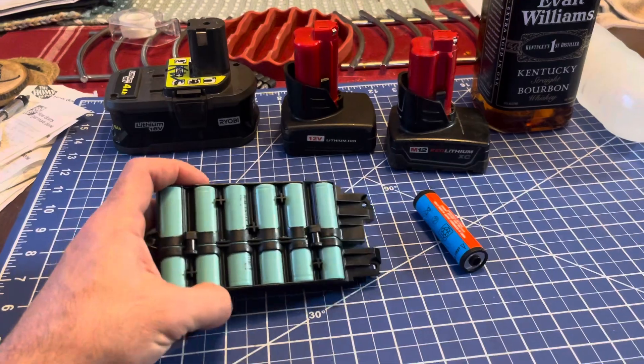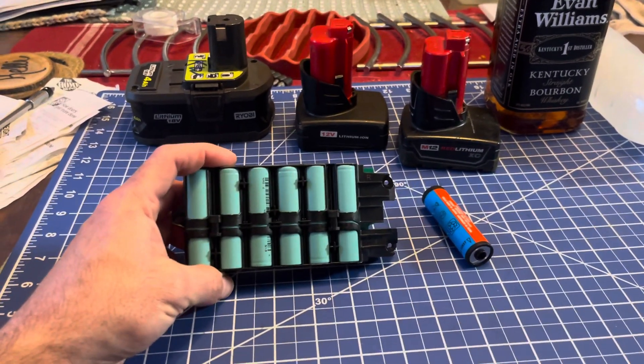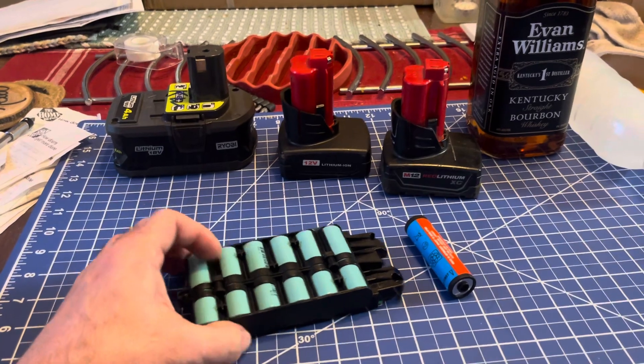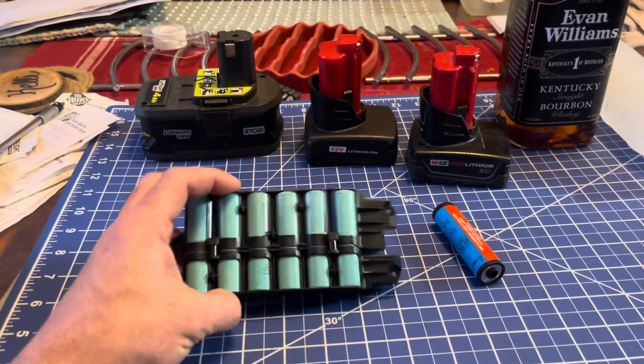We're destroying third world nations to make these for your cars, and it creates waste, but that's not what we're talking about today. We're talking about eight degrees in Albany, New York today — so your reactions are going to slow down.